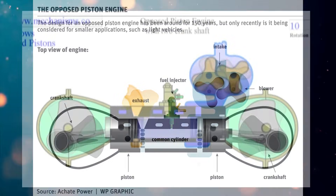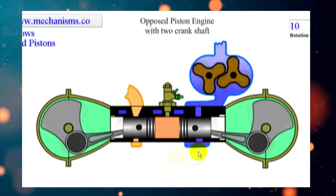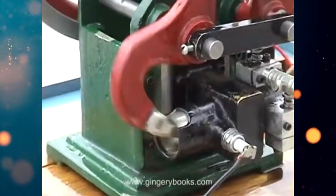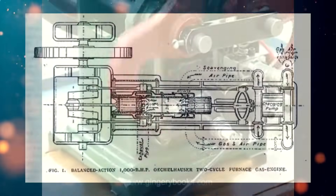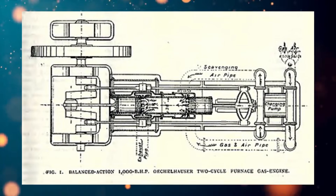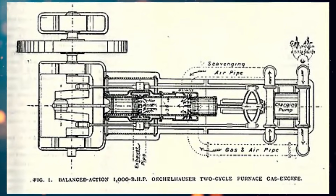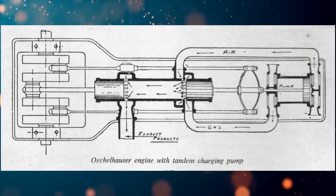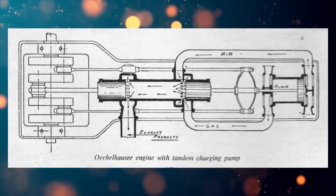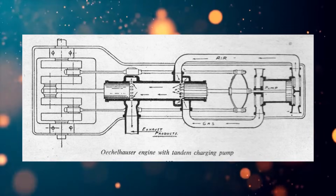A bit about this design. Opposed piston engines were invented long ago, at the dawn of internal combustion engines. One of the first opposed engines with two pistons in a cylinder was Atkinson's differential engine back in 1882. Already in 1898, a two-stroke opposed-piston engine producing 600 horsepower was installed at the metallurgical plant in Kord. This engine design was also produced under license by manufacturers such as Deutsche Kraftgas Gesellschaft in Germany and William Birdmore Sons in the United Kingdom.